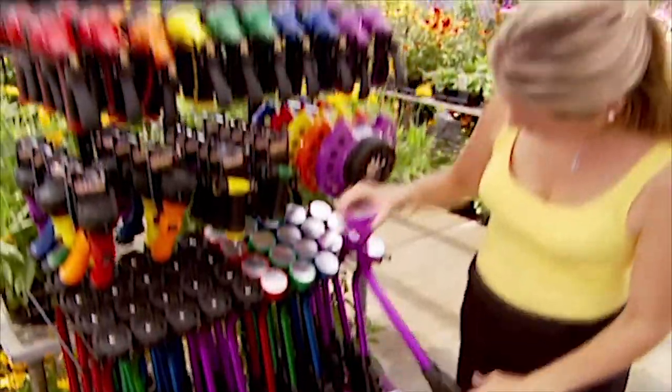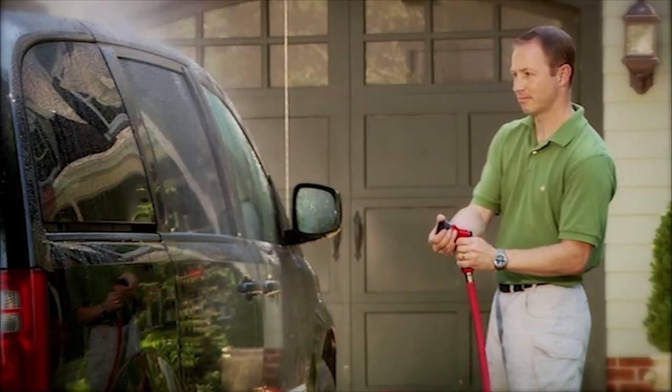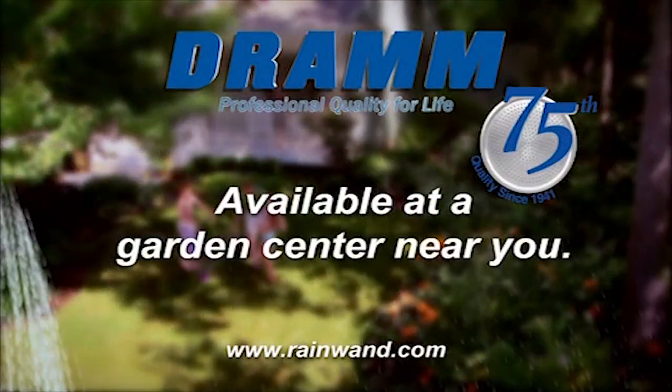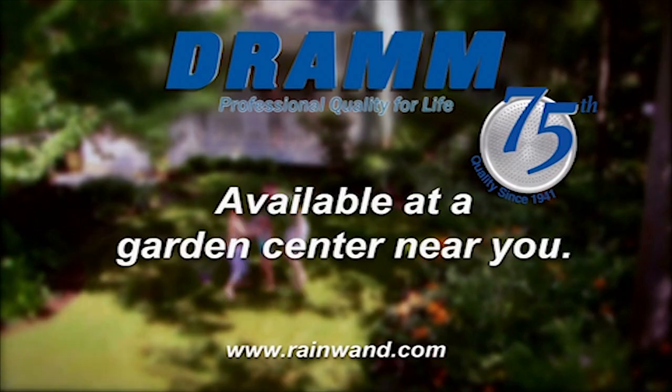DRAM is celebrating 75 years of design and manufacturing of quality watering tools. DRAM products feature nine water patterns and are designed to nurture your plants with a shower of rain. DRAM for lawn and garden, available at garden centers near you.